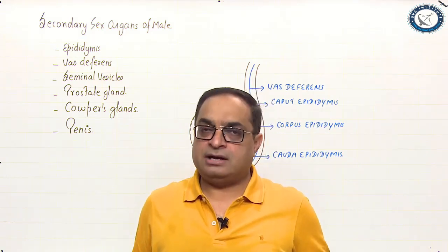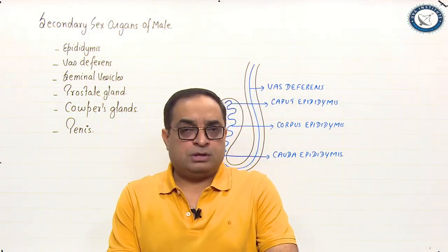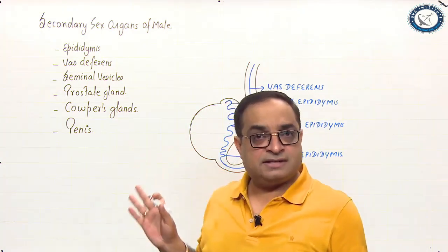In our previous lectures, we have discussed about the histology of testes, sperm production, and the endocrine regulation of spermatogenesis. Now we will discuss what is the role of the secondary sex organs.